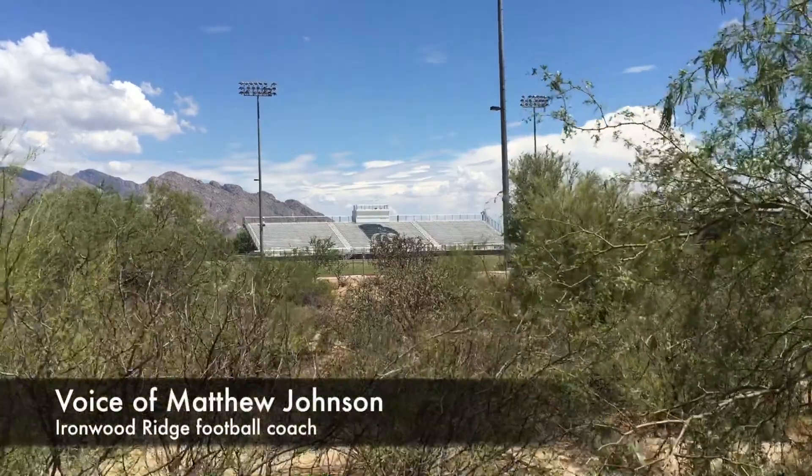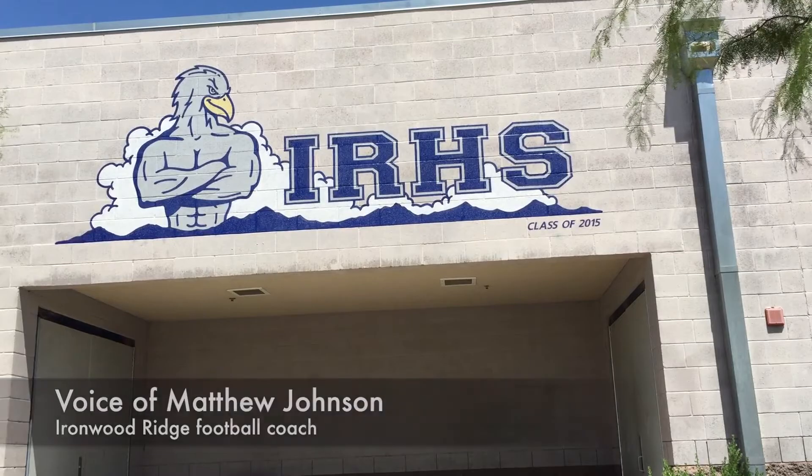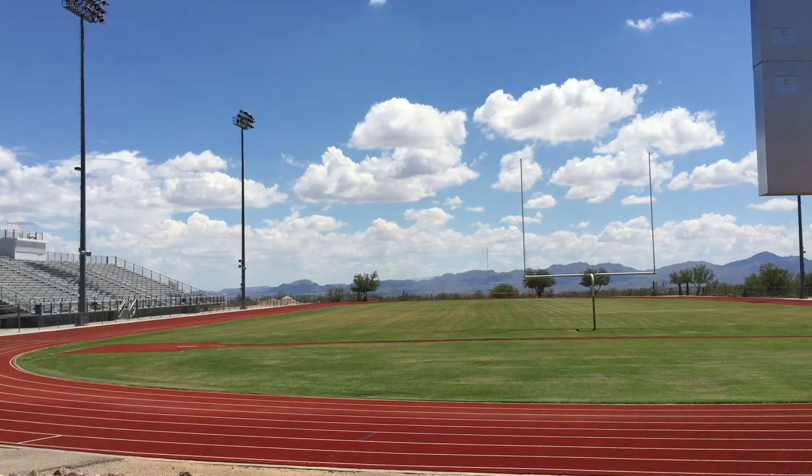When you come up here, you've got a pretty amazing view in all directions. You've got the Tortellita Mountains on one side, you've got the Catalinas and the Rincones. You can pretty much see every mountain range — just a breathtaking view.